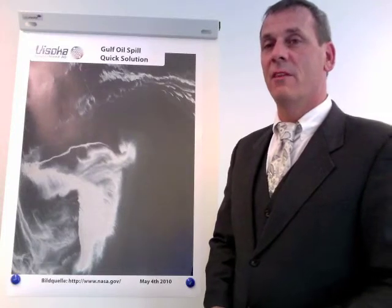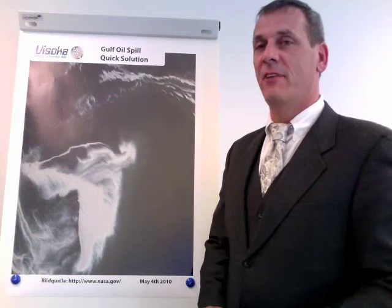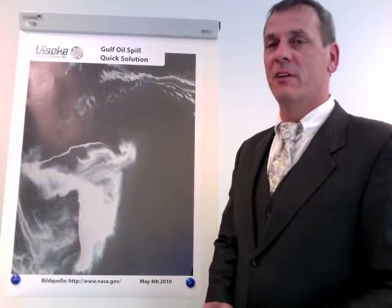Good afternoon. We are the WISOCA Deutschland AG, a company which is specialized in environment-neutral oil exploration as well as climate-neutral generation of electric power.